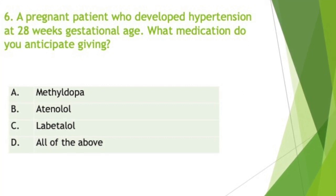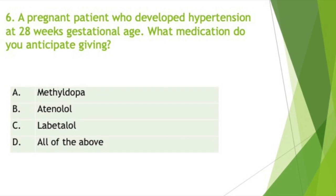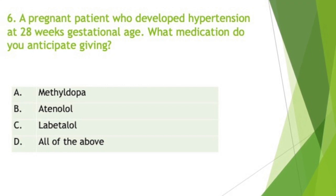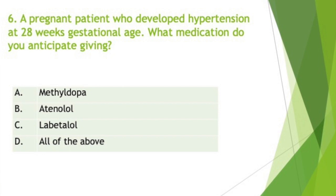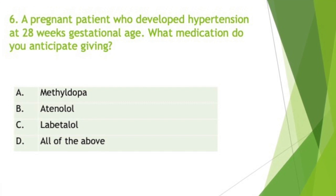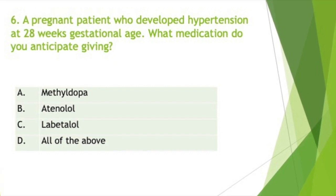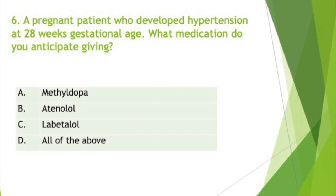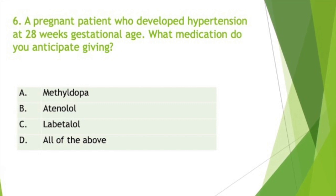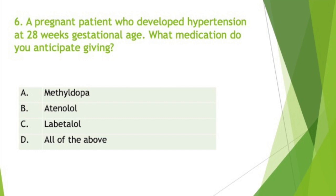Beta blockers like atenolol, labetalol, and metoprolol appear to be safe and effective during the second and third trimesters, but their use in the first trimester has been associated with growth retardation in the fetus. Beta blockers are pregnancy Category C. Direct vasodilators such as hydralazine are the parenteral drug of choice based on their long history of safety and efficacy. Hydralazine is pregnancy Category C.